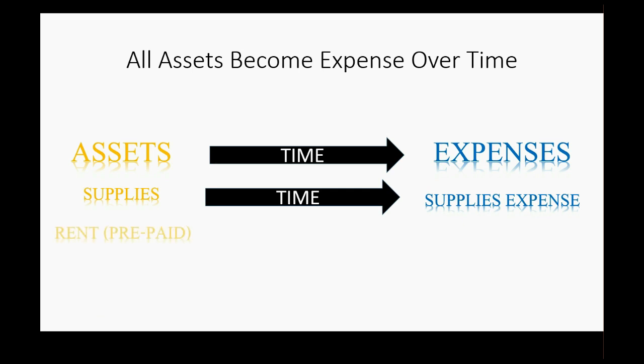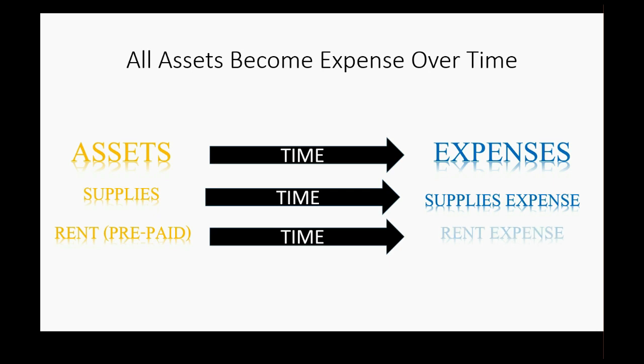Over time, you use some supplies, and the amount of supplies you have expended gets recorded as supplies expense. This idea is also the same for paying office rent. Technically, at the moment you pay the rent, you have an asset — something of value you can use into the future, specifically the ability to stay in the office. But over time, as you stay in the office, the amount of time you've used or expended becomes your real rent expense, and that's the amount you record on your income statement for that month.